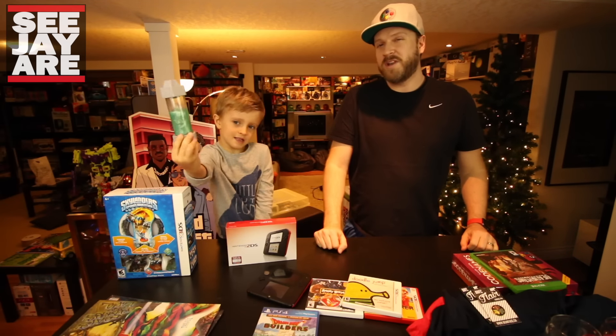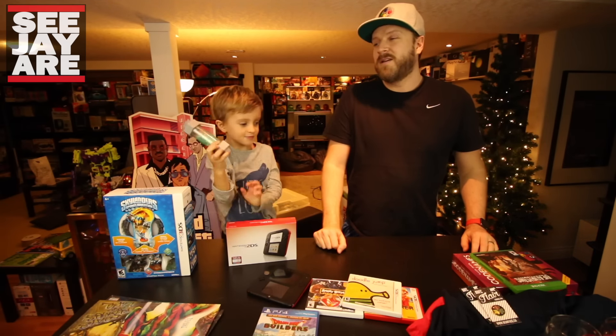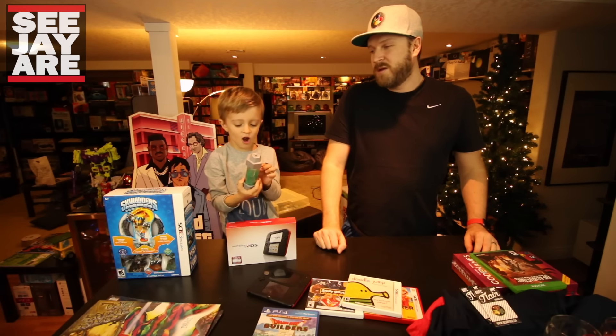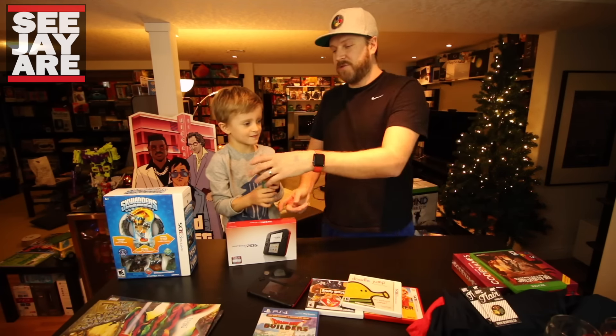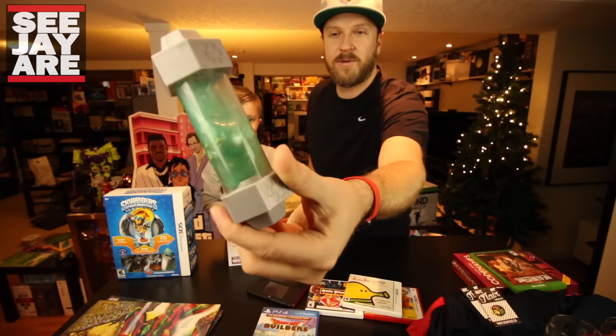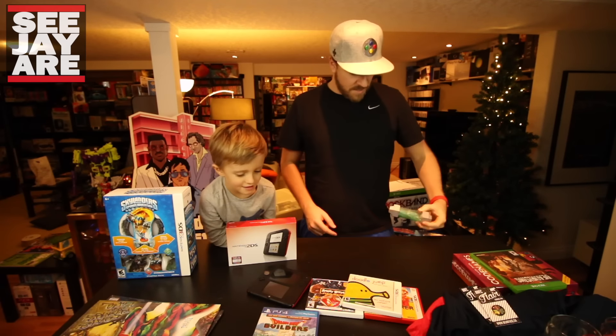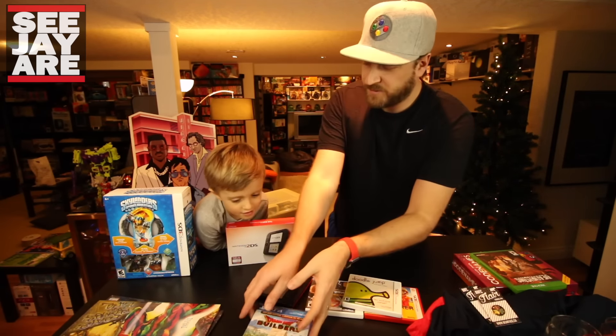Andrew got some ooze — he's been wanting ooze for years and finally Santa came through. There's a little turtle that floats inside the ooze. He loves this stuff.